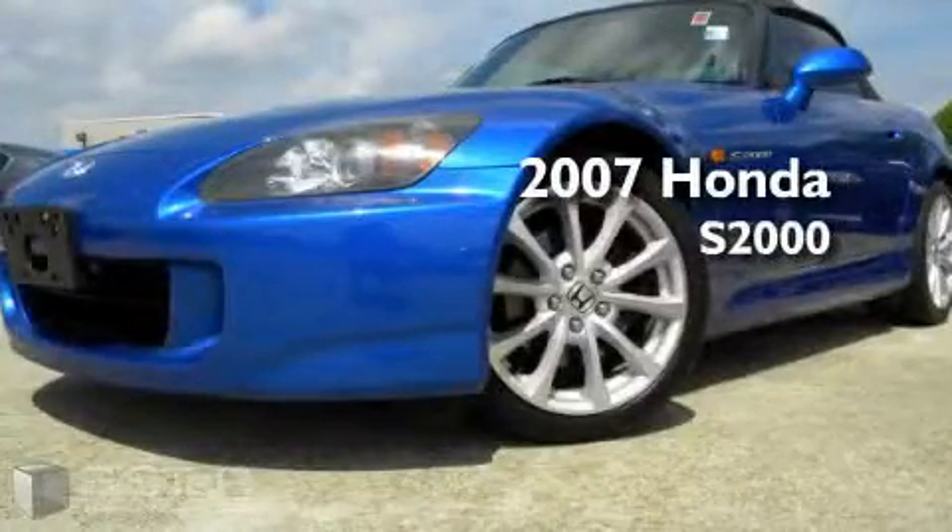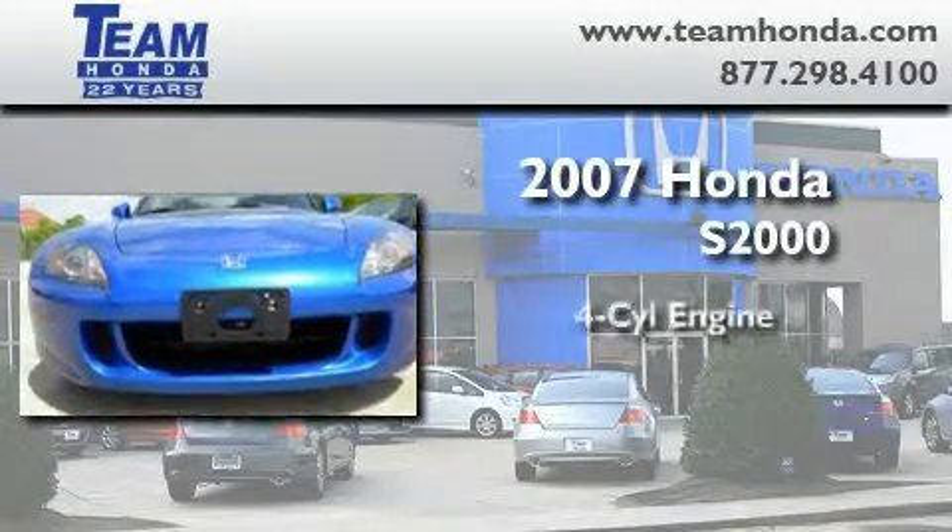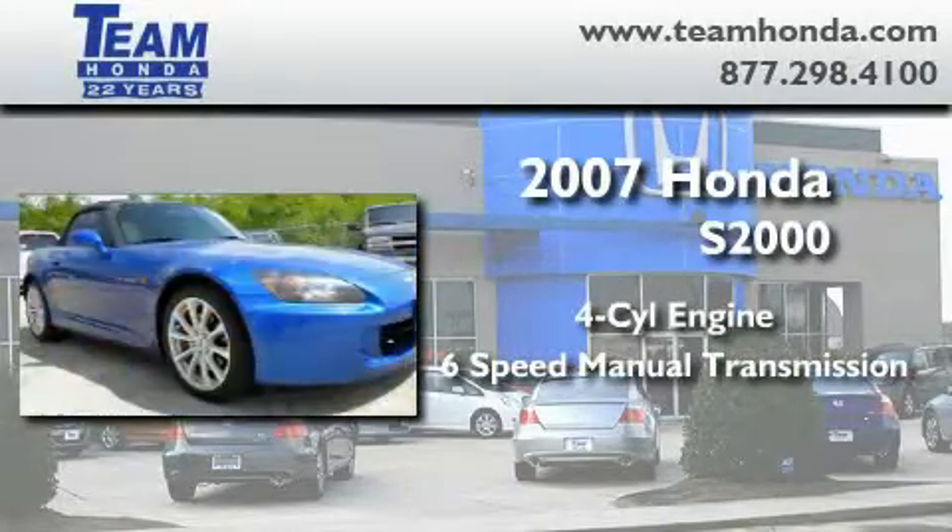This is a certified pre-owned 2007 Honda S2000. It features a four-cylinder engine and a six-speed manual transmission.